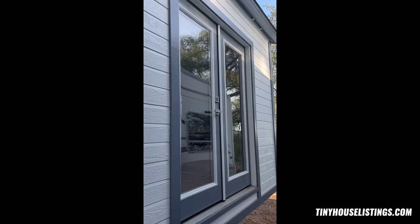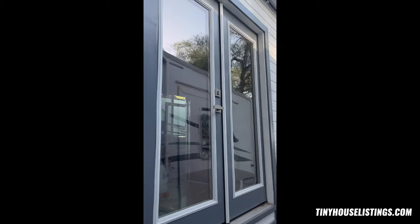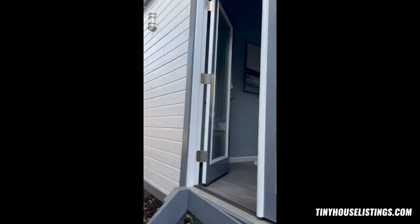Let me see if I can get a good shot of the bedroom French doors — they both open up all the way. That's the bedroom, and then this one is the sitting room kitchen area, so I'm going to go on up.